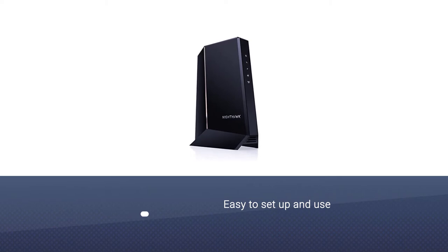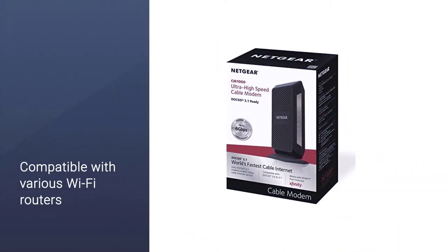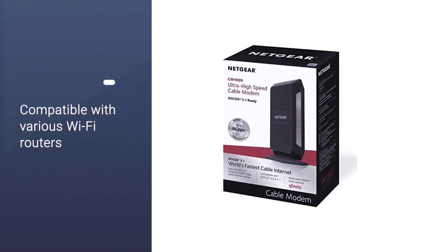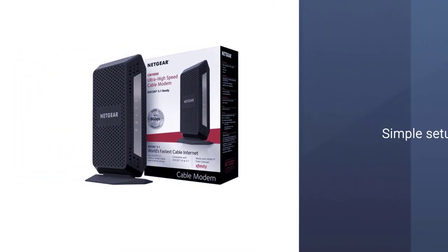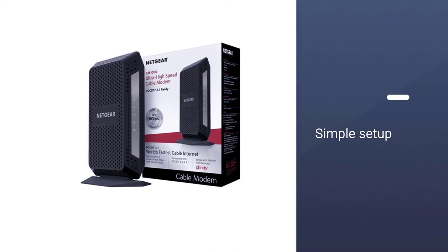It's easy to set up and use. If your cable provider supports up to 1 Gbps speed, it's a great option to consider. This modem is compatible with various Wi-Fi routers. You just need to plug a router into the 1 Gbps Ethernet port to ensure a stable connection.